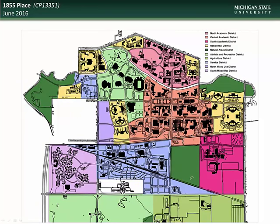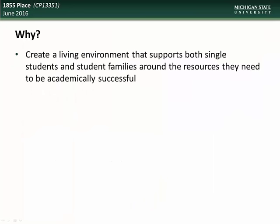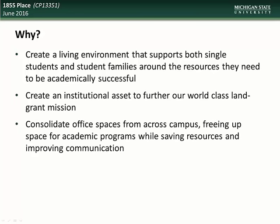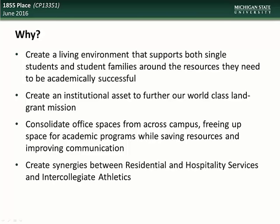Next we have an update on the 1855 Place project. This project is located in the Northwest residential mixed-use district at the former site of the Michigan State Police East Lansing Post. The goals of this project include creating a living environment that supports both single students and student families around the resources they need to be academically successful, creating an institutional asset to further our world-class land-grant mission, consolidating office spaces from across campus, freeing up space for academic programs while saving resources and improving communication, and creating synergies between residential and hospitality services and intercollegiate athletics.